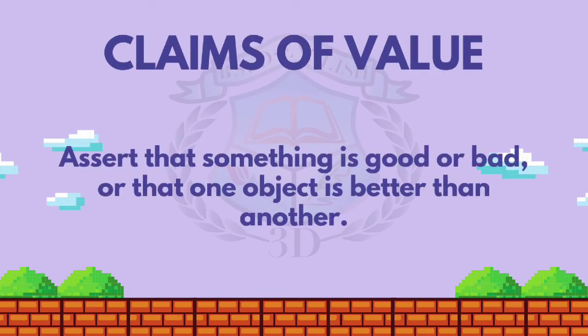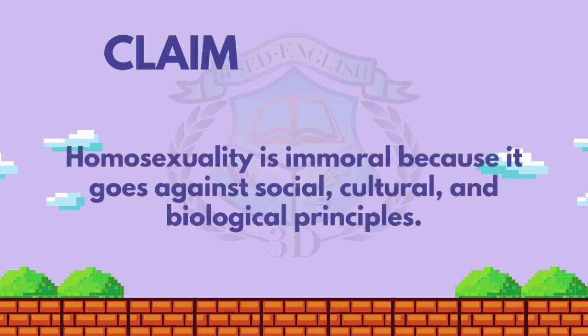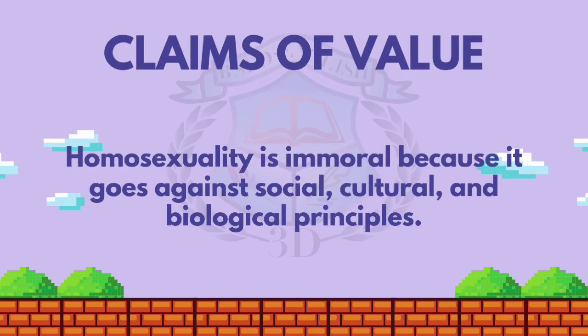The last one is claims of value — assert that something is good or bad, or that one object is better than another. An example of this is: 'Homosexuality is immoral because it goes against social, cultural, and biological principles.'